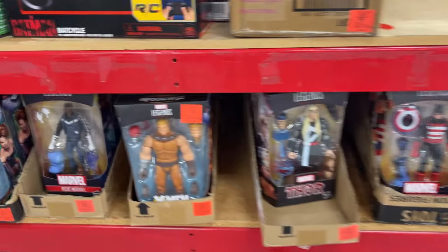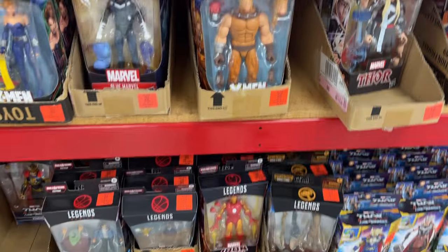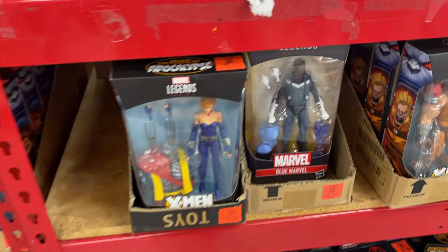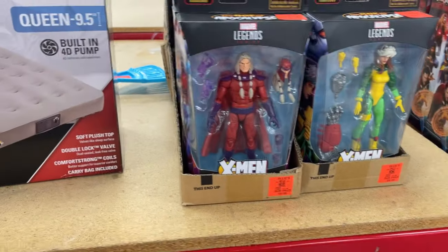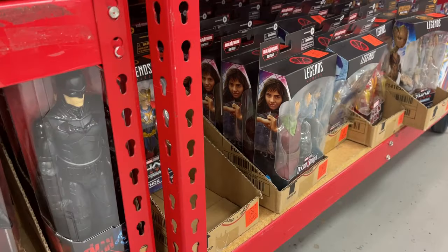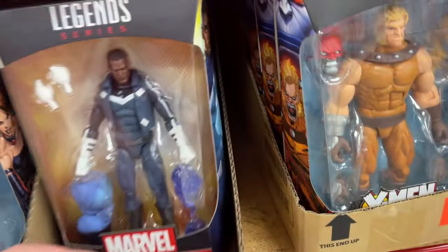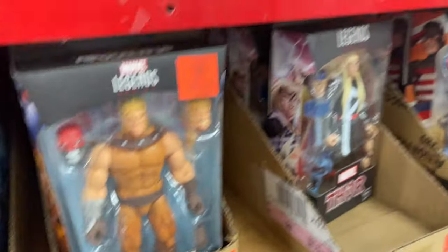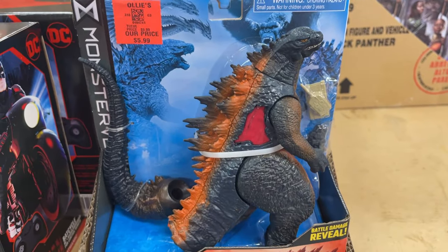Yeah this is cool — first time seeing Sabretooth, part of that Age of Apocalypse wave. Blue Marvel, that's a good one. Look at all the Age of Apocalypse figures — Cyclops there, got Magneto back there. But yeah, that Blue Marvel Controller Wave, Thor — 5.99 for Godzilla! What a good deal.